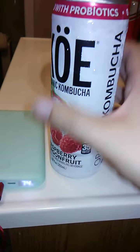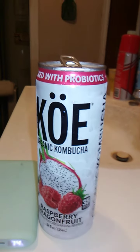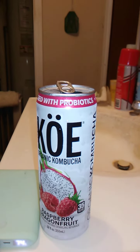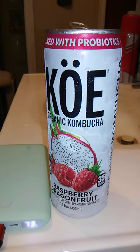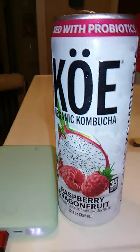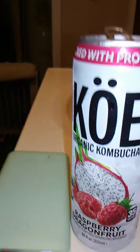Smells good. Tastes kind of strange, actually. It gives me the vibe of thick water. It tastes really interesting — I can really taste the raspberry. It has a nice raspberry flavor. It's not really very sweet, just kind of like straight-up raspberry. Maybe some dragon fruit, too.